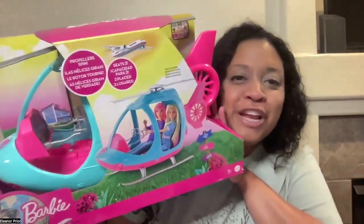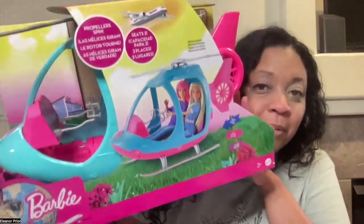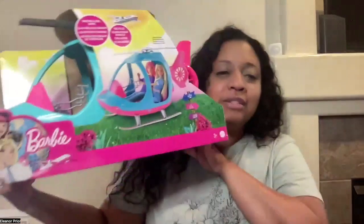This is a Barbie helicopter. It seats two and its propellers spin. The Barbies are not included, and this helicopter is from Barbie Dreamhouse Adventures. So let's unbox it.